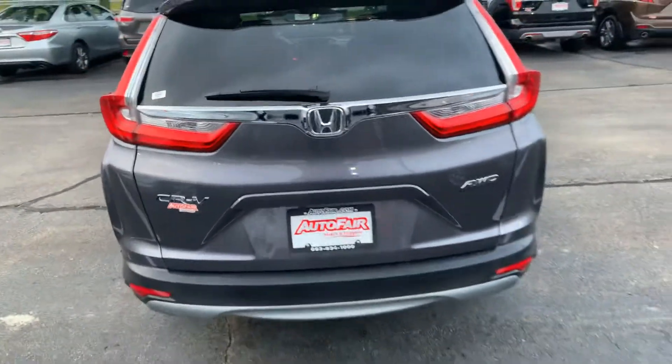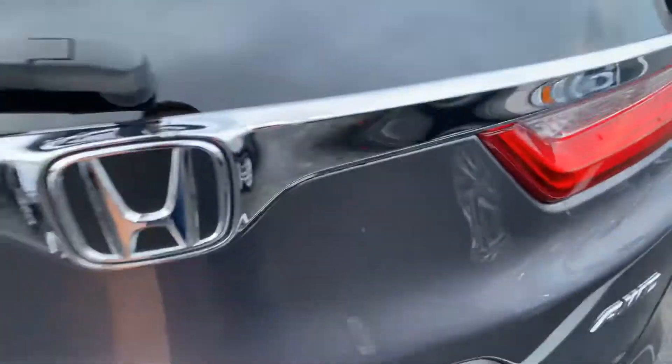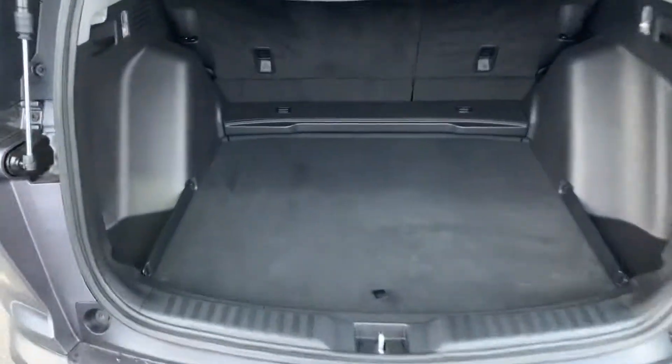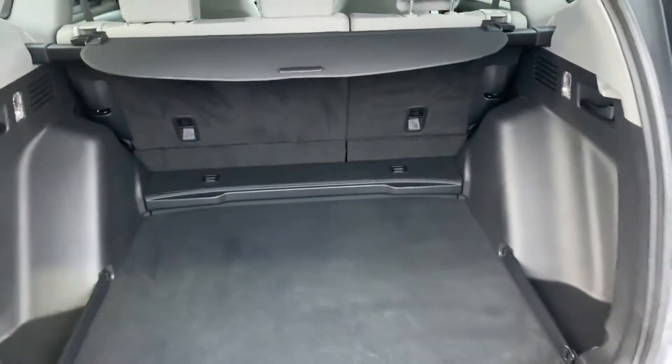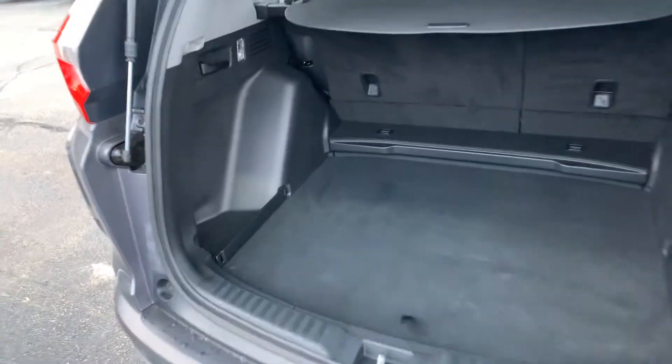And a look at the rear — go ahead and open that up. Once again, you're going to find there's an abundant amount of space back here for any of your cargo needs. It's a 60-40 split with handles on both sides if you want to fold down the seats.